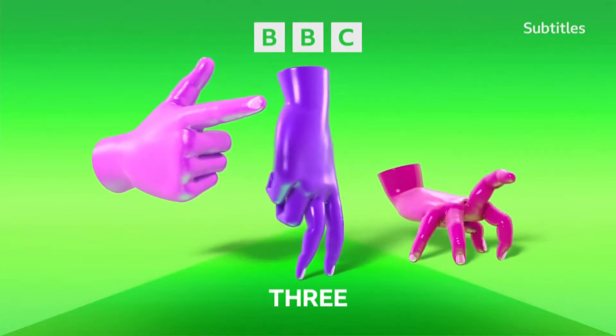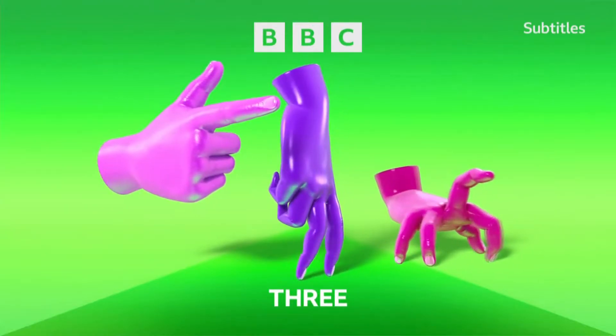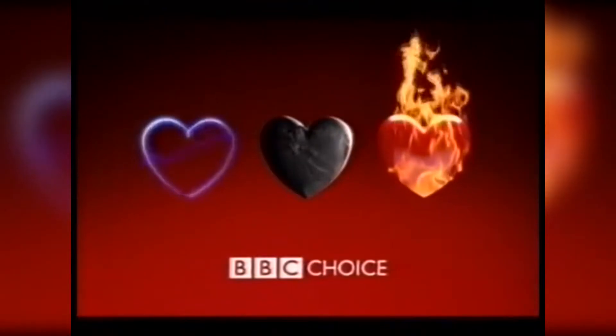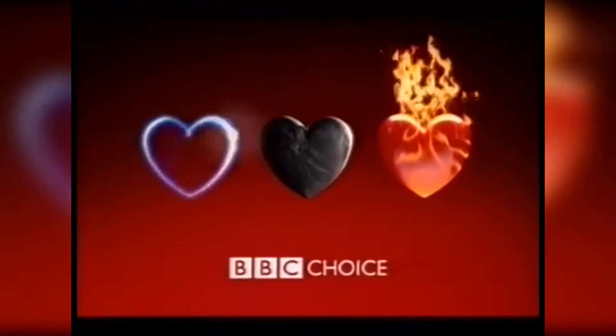BBC Three is a TV channel launched back in 2003, but when it first aired, it was called BBC Choice. We'll take a look at their logos in a later episode, by the way. Anyways, in 2003, they changed their name to BBC Three, and it's been called that ever since.